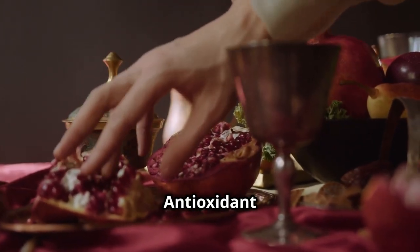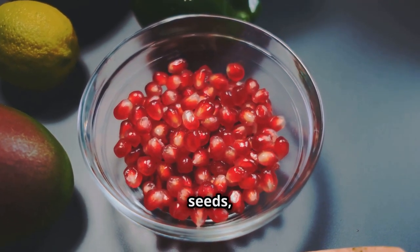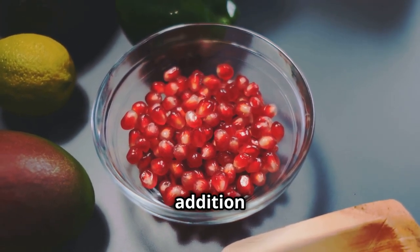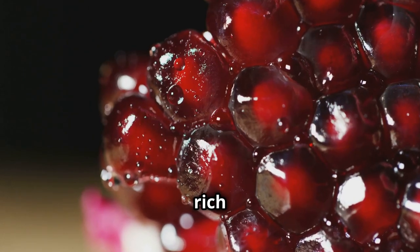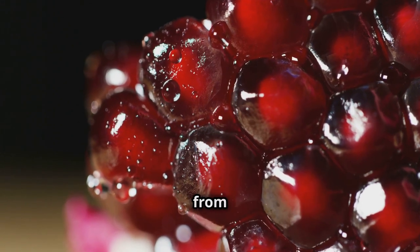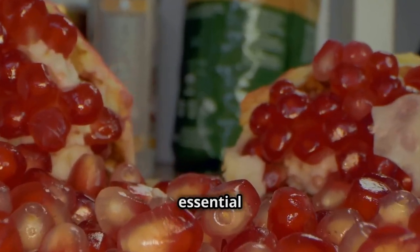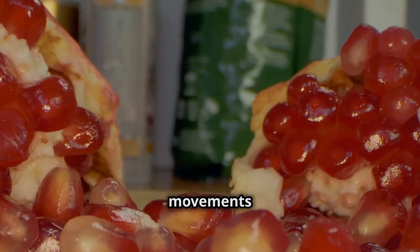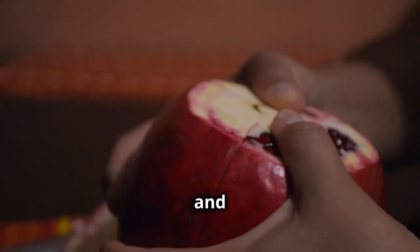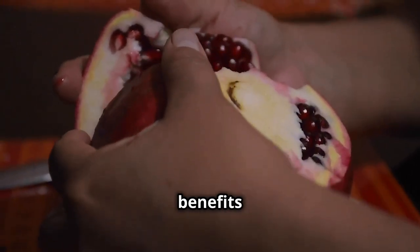Pomegranates — the antioxidant powerhouse for beating bloating. Pomegranates, those jewel-toned fruits with their tangy, juicy seeds, are not only delicious but also incredibly nutritious. Pomegranates are rich in antioxidants, even more so than green tea and red wine, helping to protect your cells from damage caused by free radicals. They're also a good source of fiber, which is essential for promoting regular bowel movements and keeping your digestive system functioning optimally. Grab a pomegranate and enjoy the antioxidant and fiber-rich benefits it offers.